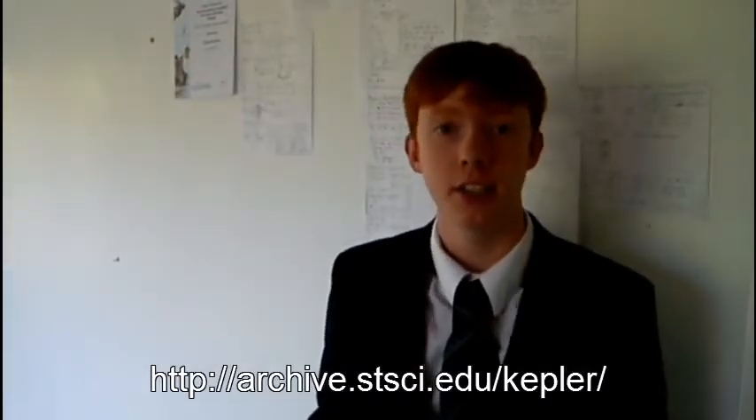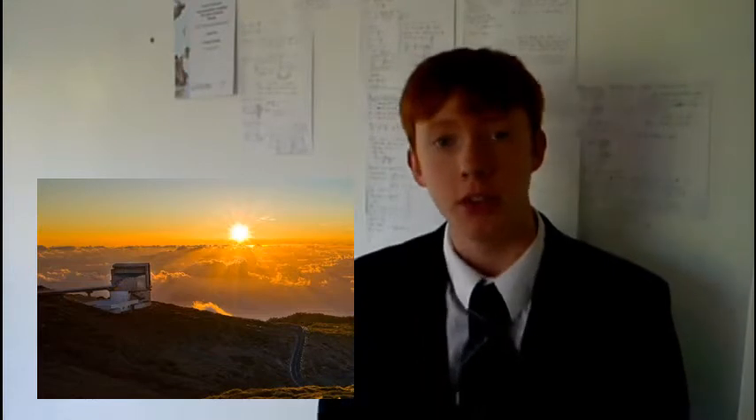Currently we don't know anything about Kepler 19c other than that it is there. It could be anything from a smaller planet closer to the sun or a large planet further out. We cannot get an estimation of its weight because it does not have a large enough effect on its star's position. There is no doubt we will find more planets like Kepler 19c in the future, and in April 2012 the HARPS-N ground-based telescope will be used to measure the size and orbits of these planets more accurately.